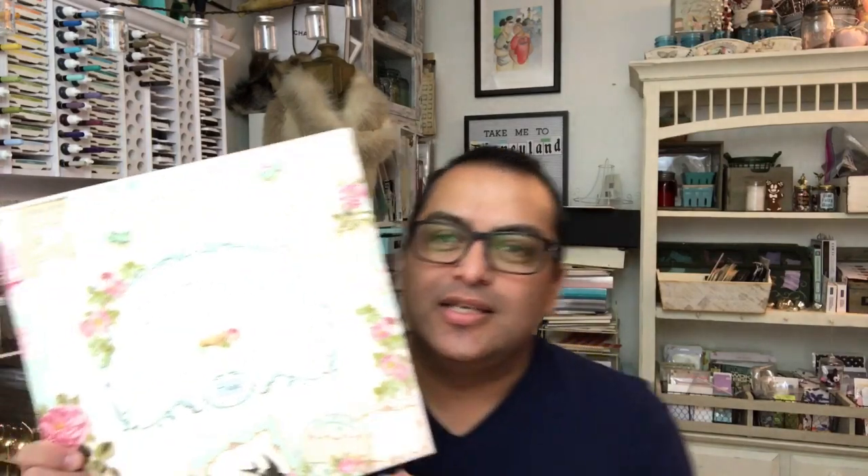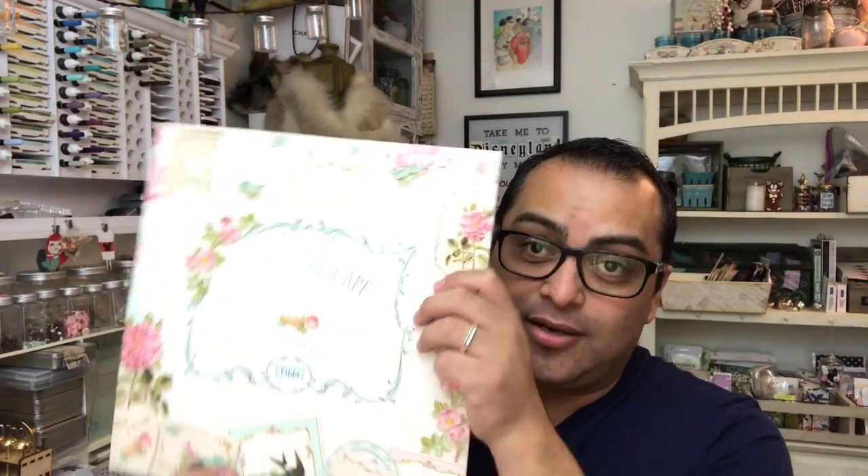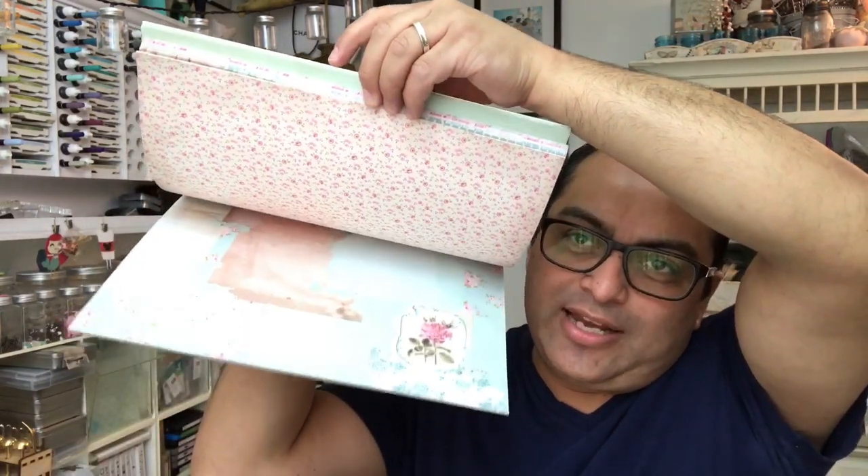This is the Country Escape. There are two kinds of styles they're doing with the Tilda. This is the older stuff, and unfortunately it is retired. Yes, I said it. I tell people that and I think they think I'm just trying to hide it from them.